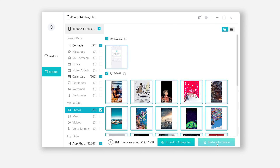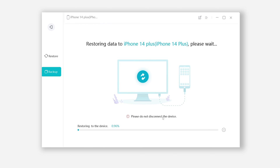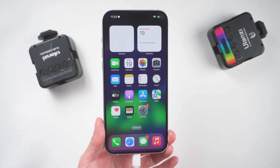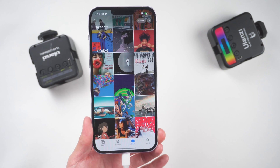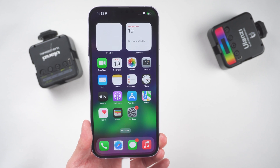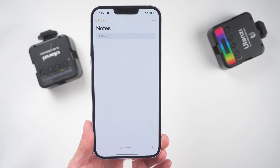If you want to restore a backup, just click Restore to Device and it will start to restore. The process will not be long — this depends on the size of the data you are backing up. If I were you, I would choose this method as the main way to backup. Not only is it free and efficient, but you can also view your backup data.